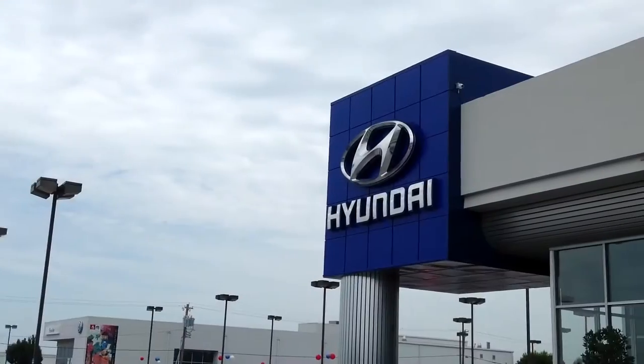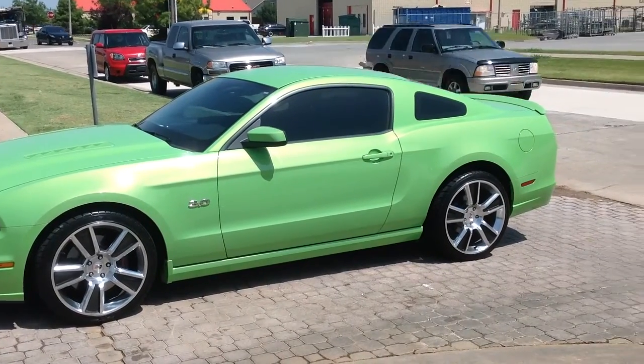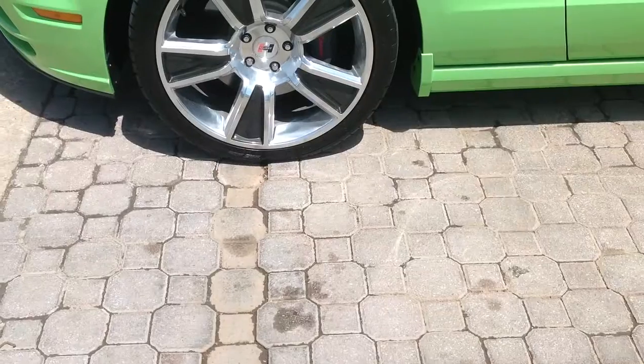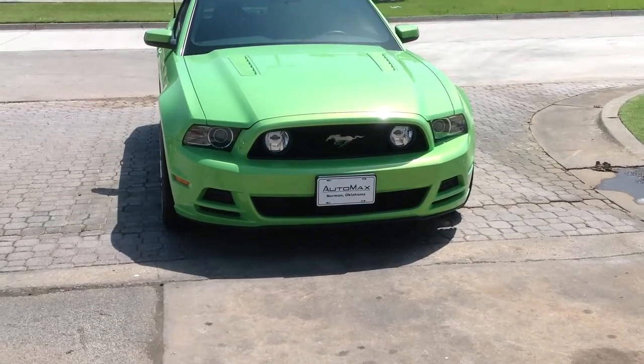Here's another used car special from Automag's Hyundai of Norman. It's a 2014 Ford Mustang GT. This Mustang has barely been driven with only 2,400 miles, 5.0 liter V8 engine connected to a six-speed manual transmission.